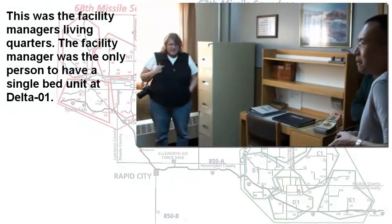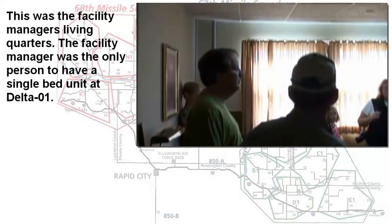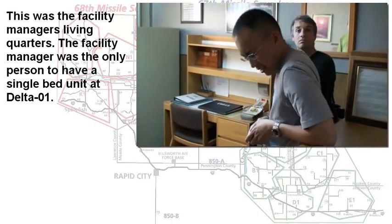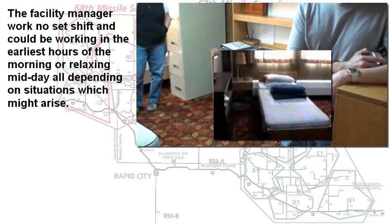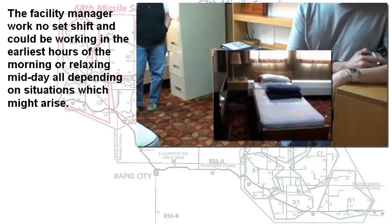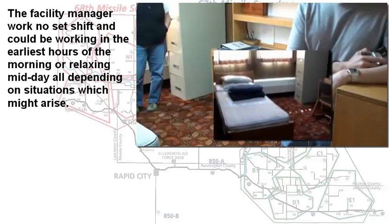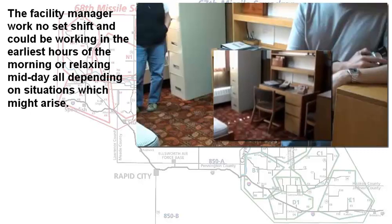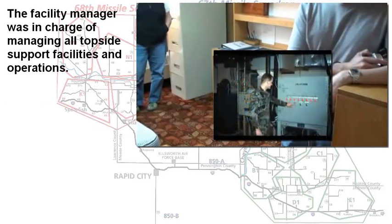Just down the hall was the facilities manager's room — the only single-bed unit in the facility. The facilities manager had a big job: he had to make sure all personnel performed their required duties and that all equipment needed to support the facility was in working order. He and his people could perform a certain amount of maintenance, and if unable to, he could call off-site for the required assistance.